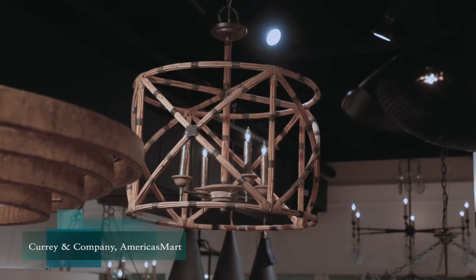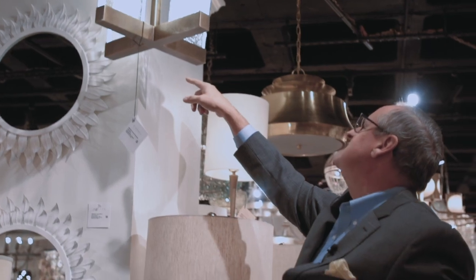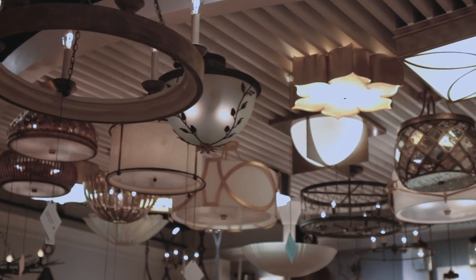I'm here in the Curry showroom at America's Mart. Curry is my favorite go-to lighting company. I always start my projects looking at their products. I love both their chandeliers and their table lamps.